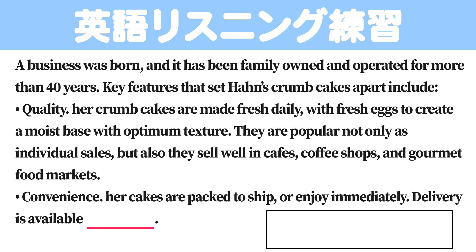Key features that set Han's crumb cakes apart include quality. Her crumb cakes are made fresh daily, with fresh eggs to create a moist base with optimum texture.